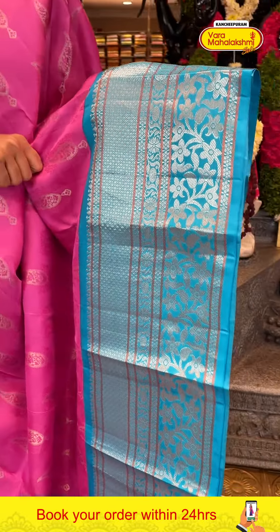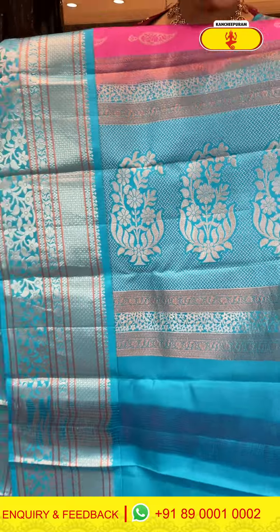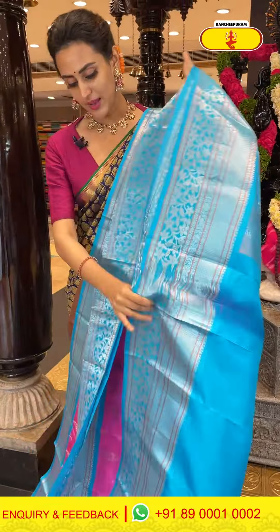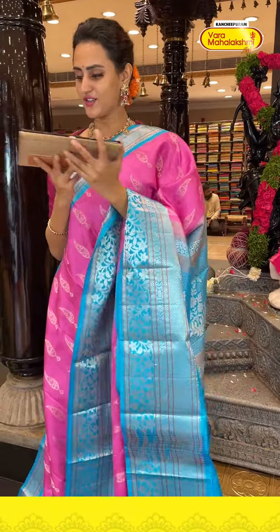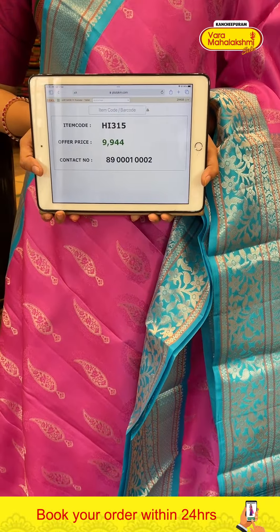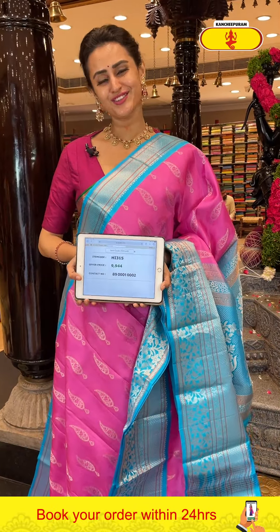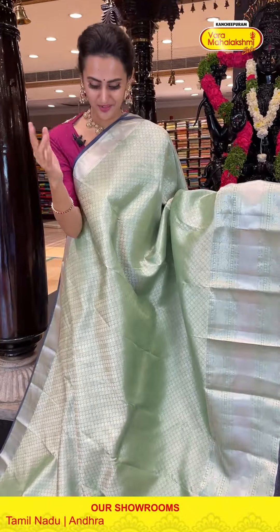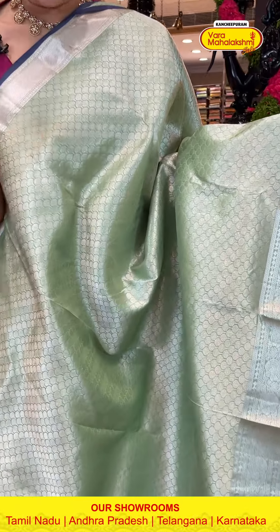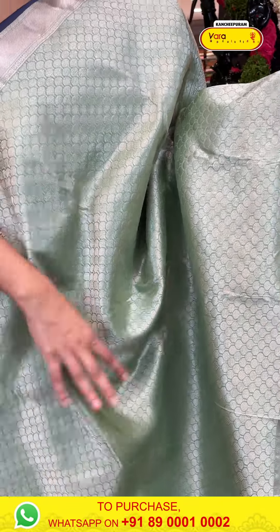This is a very nice pink and sky blue color sari — a beautiful color. Body has big big paisali booties all over with complete silver zari. The border has diamond booties and stripes, floral and leaf jala with complete copper and silver zari. The code is HI315 and it retails for ₹9,944. To buy, take a screenshot and ping on 8900-1002.